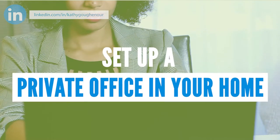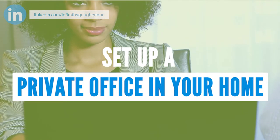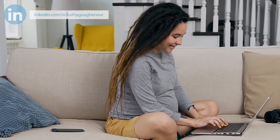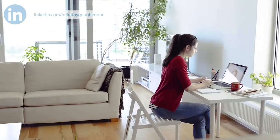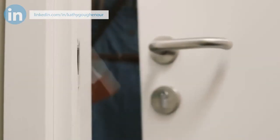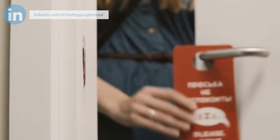Number one, set up a private office in your home where you do all of your work. Ideally, it's a separate room with a door you can close to keep everyone, including your children, out while you're working. If you don't have an extra room, you can set aside a space within a larger room that you designate as your office. Everyone in your family should know that when you're in your office working, you are not to be disturbed unless it's an emergency.